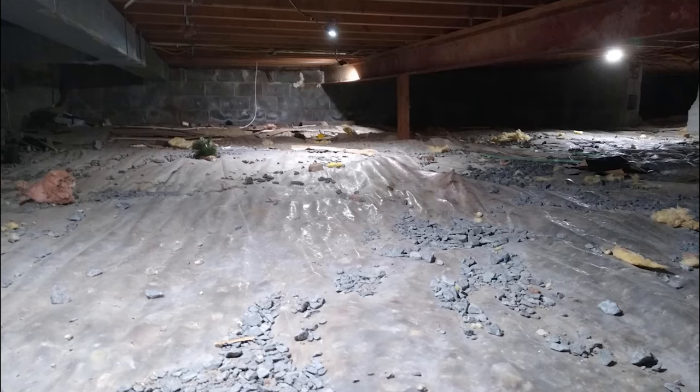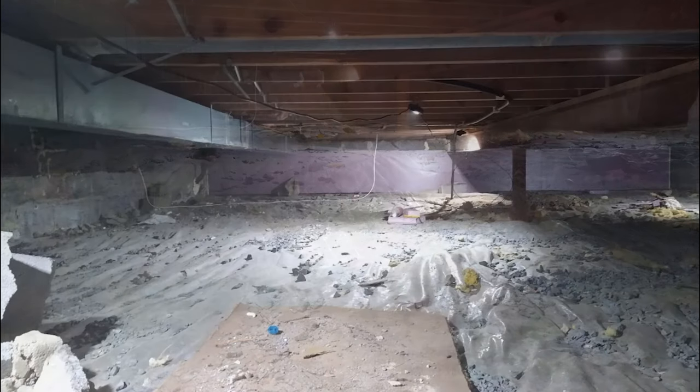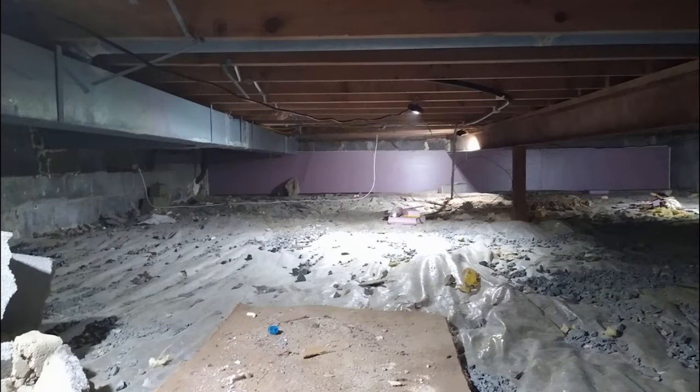After watching a few videos from Michael Church, I was hooked on getting this project done. The more I watched, the more I learned, and the fact that Crawl Space Ninja supports the DIY community is great. After a few months of planning and watching videos over and over, I decided to get the material I needed from Crawl Space Ninja.